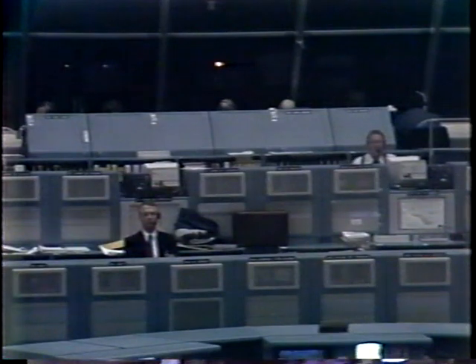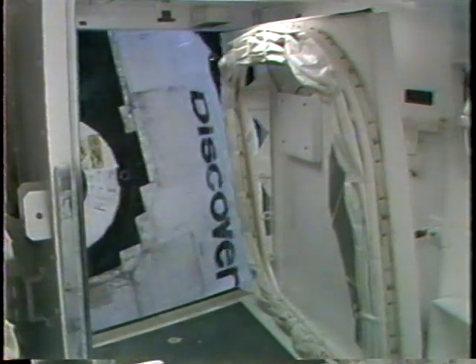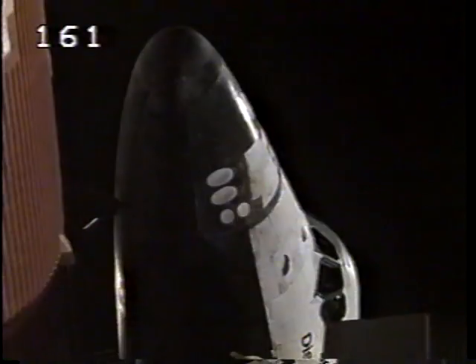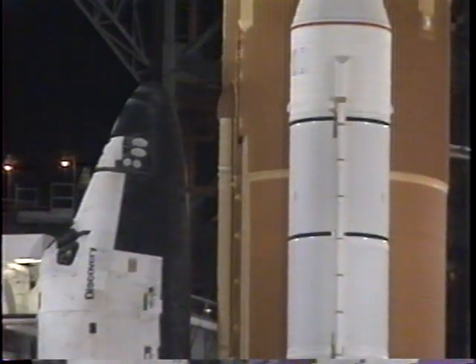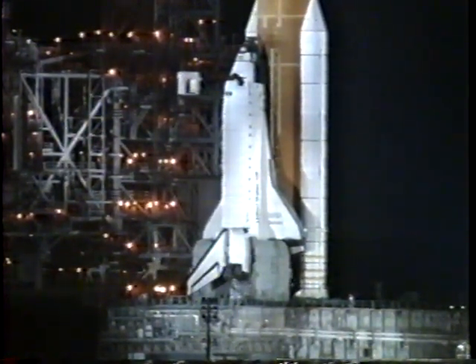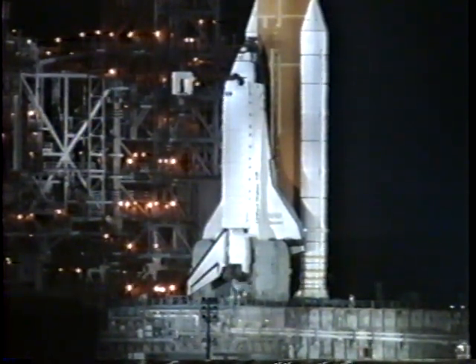We're getting ready to retract the crew access arm. The orbiter access arm is now being moved away from the access hatch. It can be moved back into position in about 15 seconds should that become necessary. The next milestone is the pre-start of the auxiliary power units in about 50 seconds.